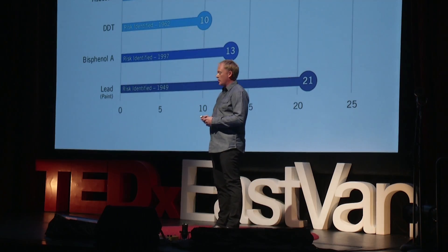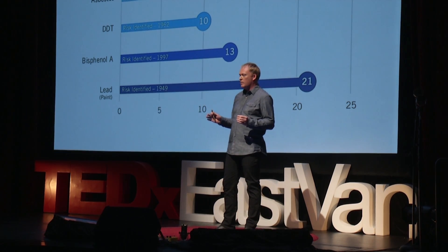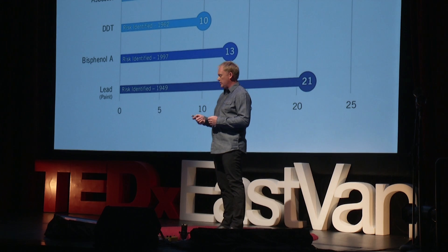You might think we can rely on regulation — we can advocate for banning these chemicals and pesticides. But I want to point out asbestos. The risks around asbestos were first identified in the 1970s, and it took 19 years for asbestos to be banned for use in buildings. In fact, it's not until 2018 that we will have a comprehensive ban in Canada. So my point is: we can't wait for regulation if we want to be sure about our health.